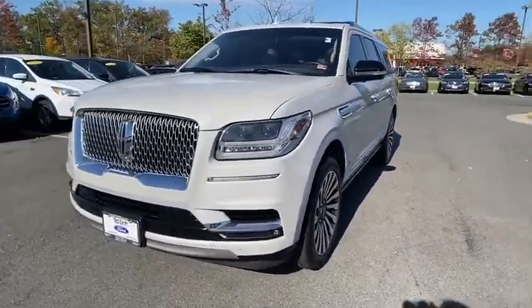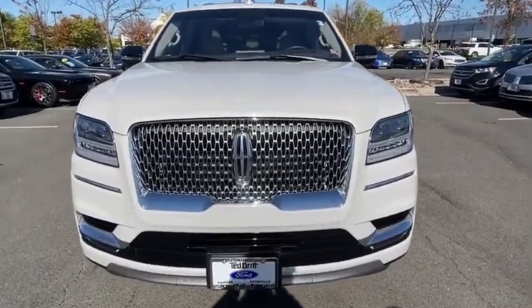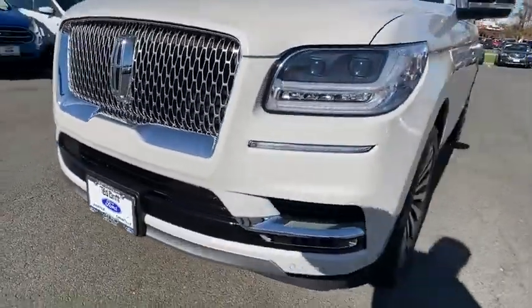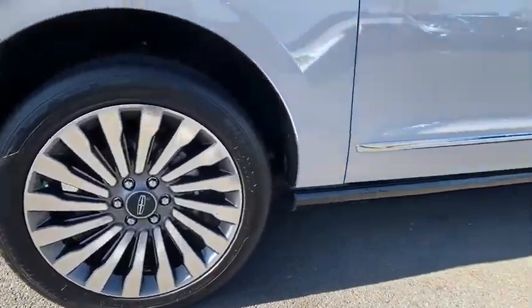Active suspension system, heated front seats, heated steering wheel, fog lights, electronic stability control, trip computer, security system, compass, power windows. Take this vehicle for a spin and see why so many shoppers are now proud owners.